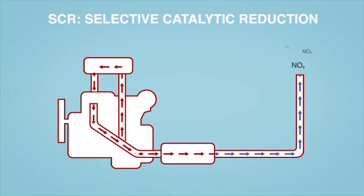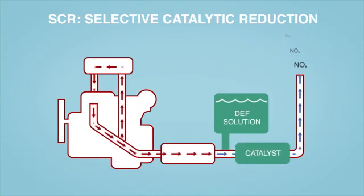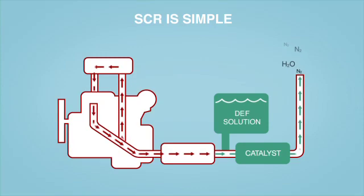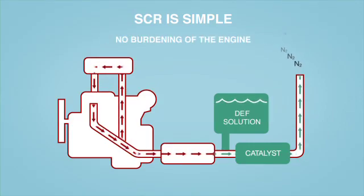SCR cleans emissions by adding diesel exhaust fluid, or DEF, and a catalyst downstream to interact with the exhaust and reduce nitrogen oxide to nitrogen and water, elements common to the atmosphere. SCR is simple because the downstream DEF tank and the catalyst supplement existing emissions technology without burdening the engine, so there is no loss of power or fuel efficiency.